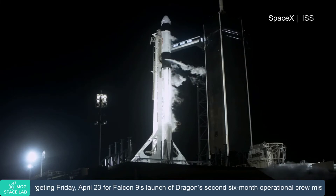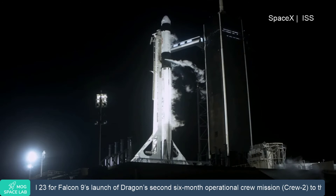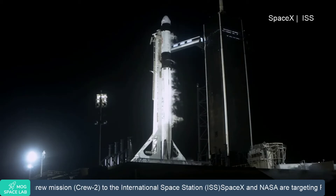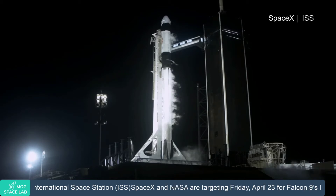30 seconds to go until launch. TMI is 15 seconds. 10, 9, 8, 7, 6, 5, 4, 3, 2, 1, 0.